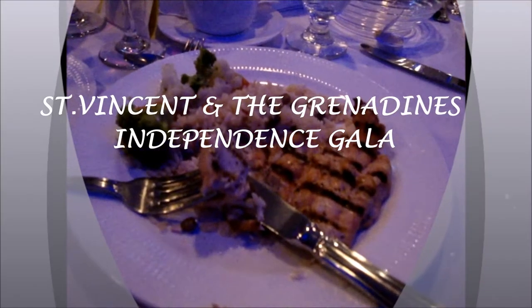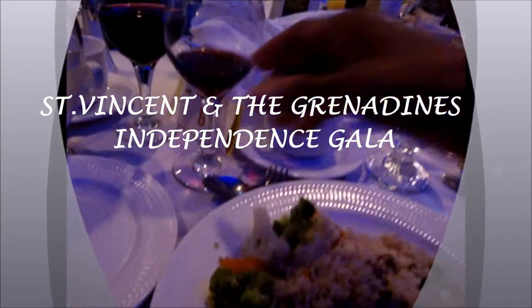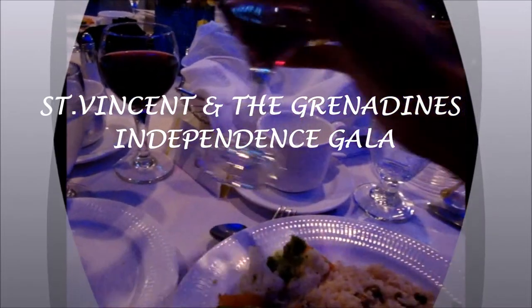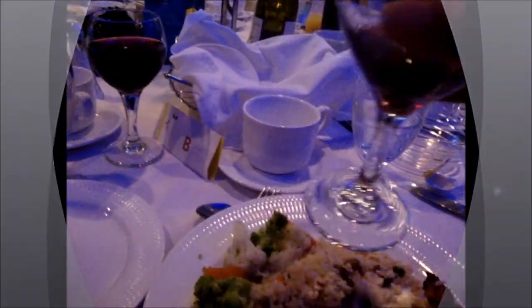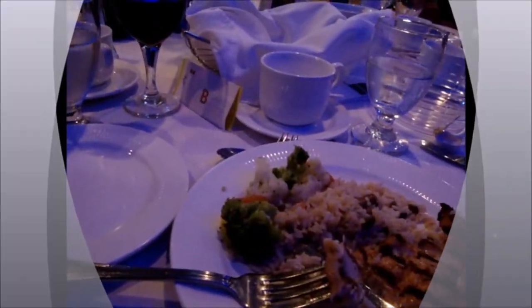Hi guys, welcome to my channel! Once again it's my country's annual independence gala and I had a ball. Let me take you along — such great music, guys, such great music. I danced all evening long, it was phenomenal.